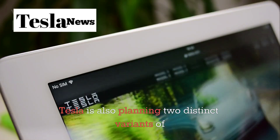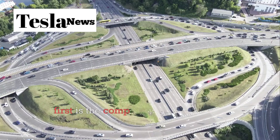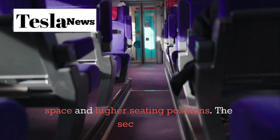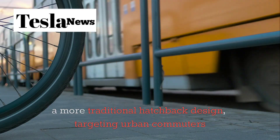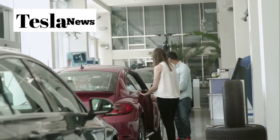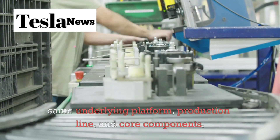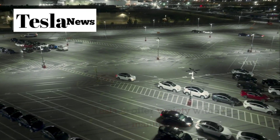Tesla is also planning two distinct variants of the Model 2 to maximize market appeal. The first is a compact crossover designed for families and individuals who need cargo space and higher seating positions. The second is a more traditional hatchback design targeting urban commuters and younger buyers who prioritize efficiency and maneuverability. Both variants will share the same underlying platform, production line, and core components, allowing Tesla to offer variety without sacrificing manufacturing efficiency.